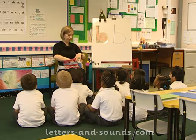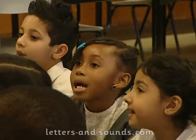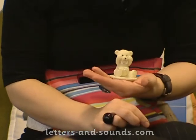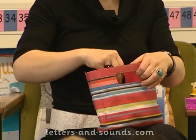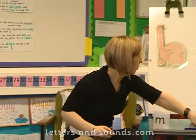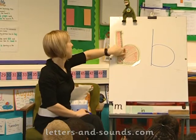I have got a b-b-b badge. Your turn. Turn to your partner, b, b, b. Well done everyone. I have got a b-b-b [object]. Your turn. Turn to your partner. Good, excellent. I've got some noise in here — b, b, b. Your turn. Turn to your partner, b, b, b. Fantastic. Here I have got a picture of a b-b-b boot, a b-b-b boot.